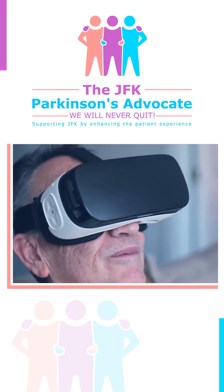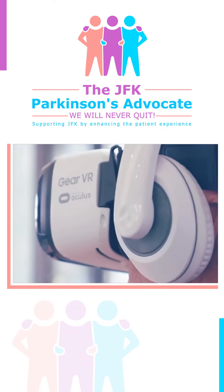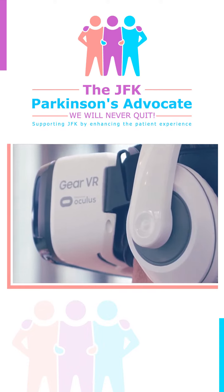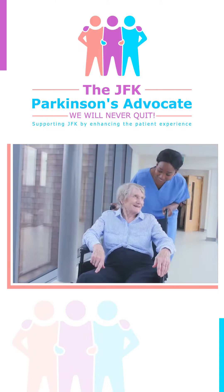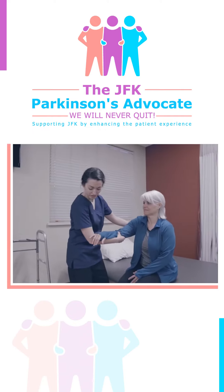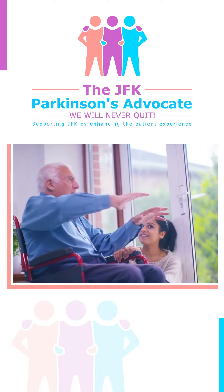An up-and-coming form of treatment for Parkinson's disease is virtual reality. VR is a fun way to practice motor skills while also combating depression in patients. VR therapy ranges from treadmill training, balance and gait exercises, to therapy tools that provide excitement and prevent boredom. As technology progresses, the training options for improving motor function performance will continue to expand.